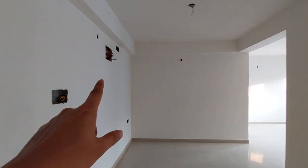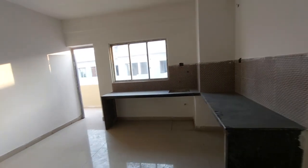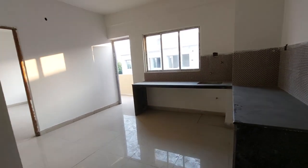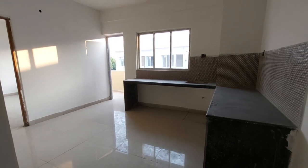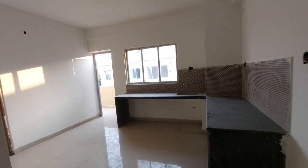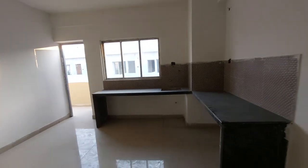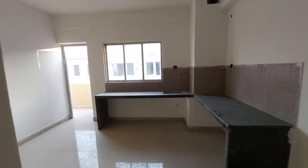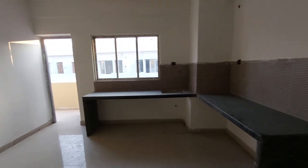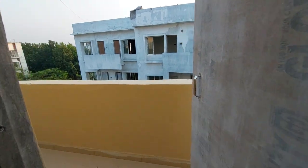This is the separate kitchen room. The kitchen space is about 15.5 feet by 14 feet — a humongous, grand kitchen space. Generally you do not get that much kitchen space in other apartments, so this is exceptional. From the kitchen you can also access balcony number 2. This apartment has two big balconies, and from here you also have a good view of the project.